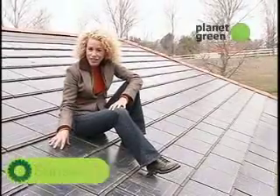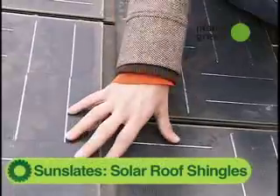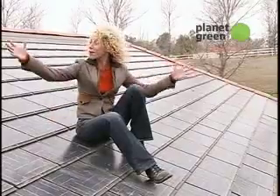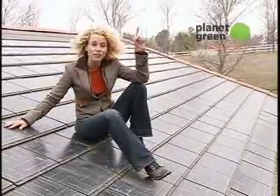These are sun slates. They're just about the same size as a standard roofing tile, but with one big difference. When you get about 260 of them together on a roof, they take the sun's rays and turn it into electricity for your home.